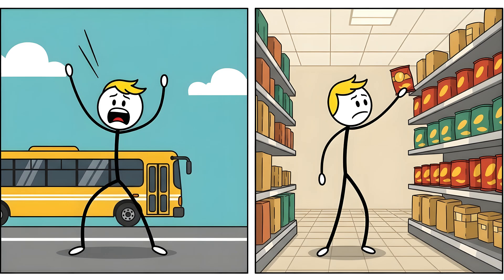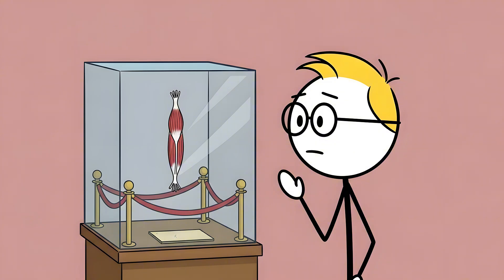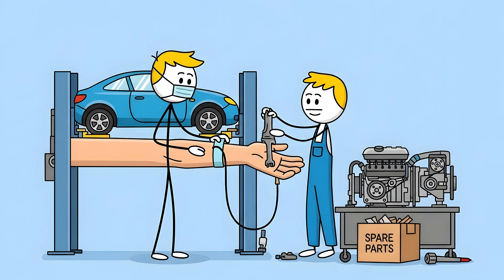For you, whose most intense arm-swinging activity is probably flagging down a bus or grabbing the last bag of chips from the top shelf, it's basically decorative. Your body has a bunch of other, more competent muscles that do all the heavy lifting for your wrist and hand. The palmaris longus is just hanging out, a relic of a life you never lived. It's so pointless that when surgeons need a tendon to reconstruct another, more important part of your body, this is the first one they go for. They just snip it out and move it somewhere else. It is the ultimate organ donor — a spare part you can give away while you're still using the machine.